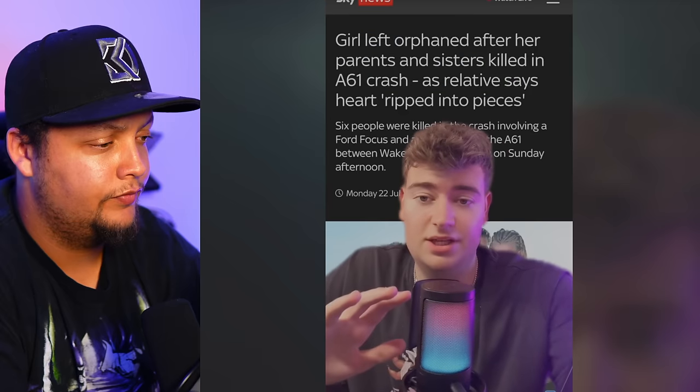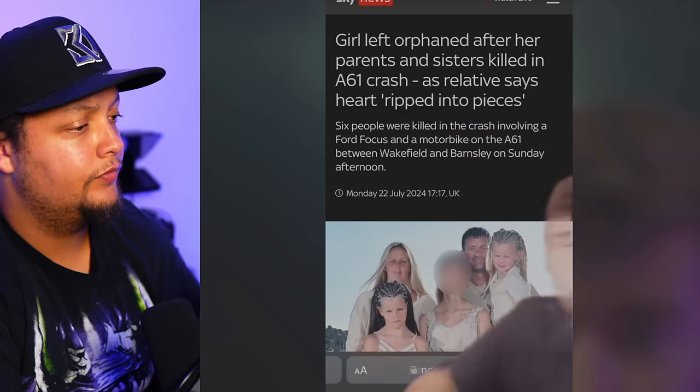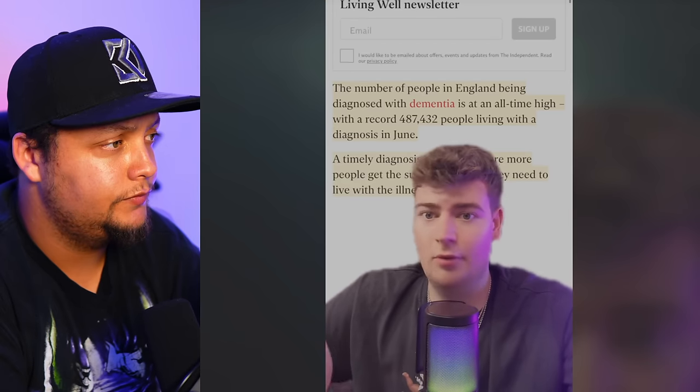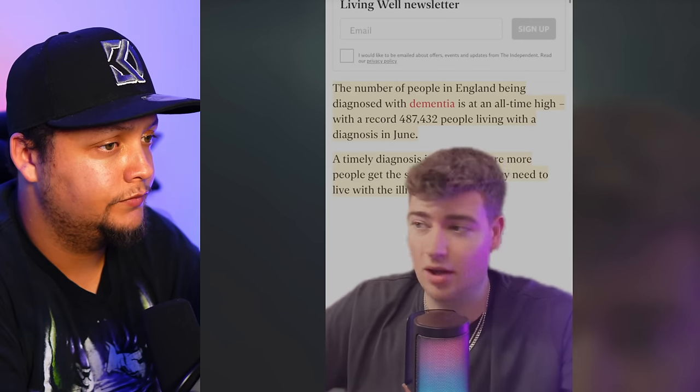This is everything that happened in the UK today in 60 seconds. An 11-year-old girl has been left orphaned after her entire family were killed in a car crash — I cannot imagine what that poor young girl is feeling. Great white sharks could be coming to England soon due to climate change — absolutely not. Dementia is now at an all-time high in the UK, with over 487,000 people living with it in June.